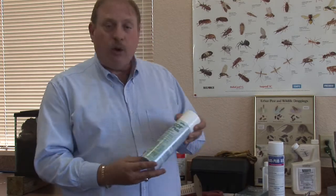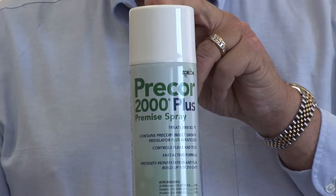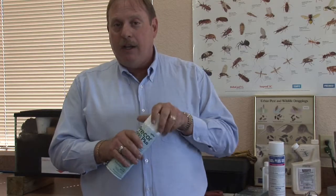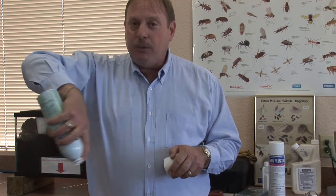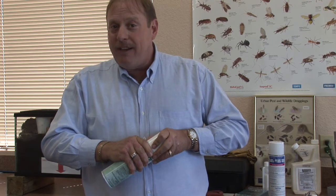Another product, if you didn't want to get that, we have a new product called Precor 2000, which actually contains Precor right here. Very, very easy to use — you just shake up the bottle, open it up, and you spray it directly at the floor, and this will keep the fleas out of your entire house again for two to three months at a time.